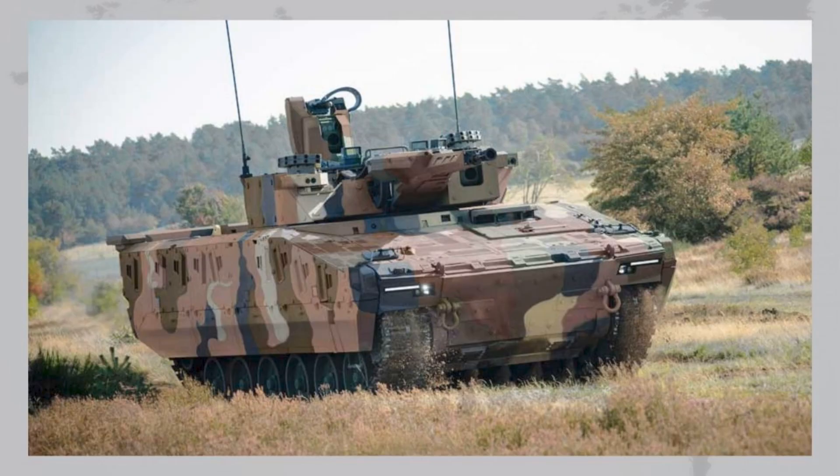Thank you for watching. If you enjoyed this review, don't forget to like, subscribe, and leave a comment below. Do you think the Lynx will outpace its rivals and take the lead among modern IFVs? See you next time.